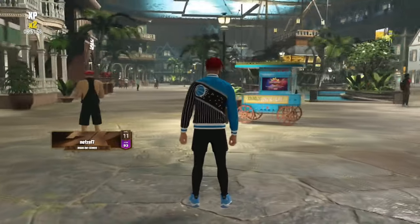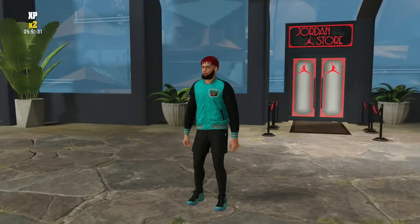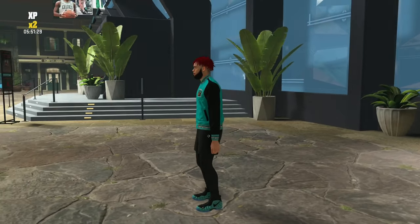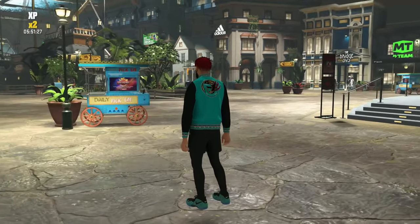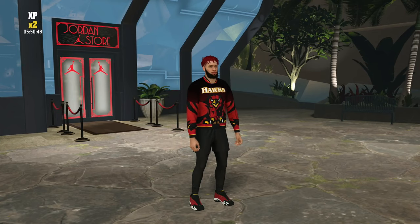Next we have the Grizzlies black jacket paired with these Foam Pods — the blues match perfectly and the blue really pops. I love the back of this jacket with the Grizzlies scratching the G.